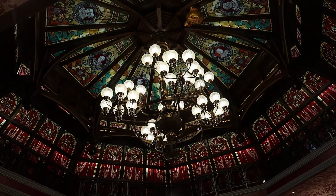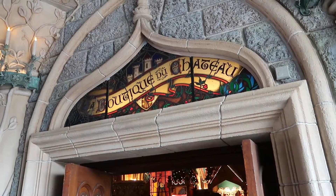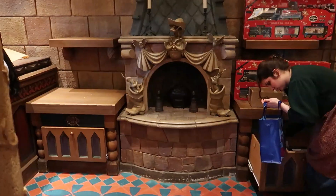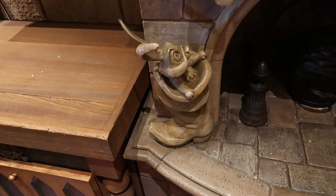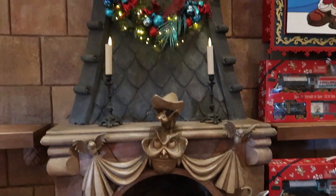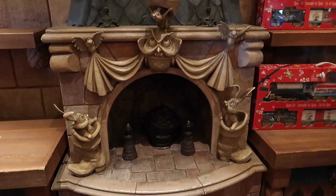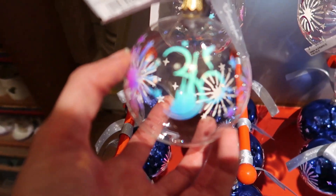The stained glass work is so pretty. Also inside the castle they have a Christmas store that's year-round, so let's show you a little bit of this. Look at this fireplace — you've got the rabbits from Sleeping Beauty and the owl with the hat. That's the cutest fireplace. And here's some of the 30th merch ornaments.